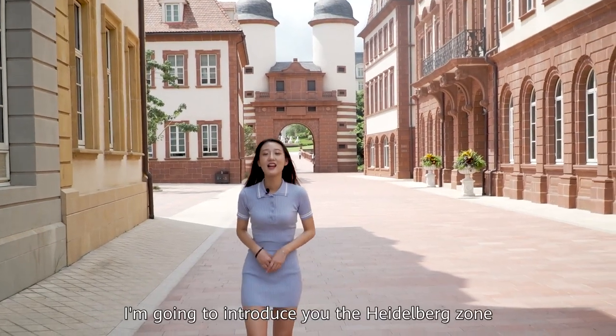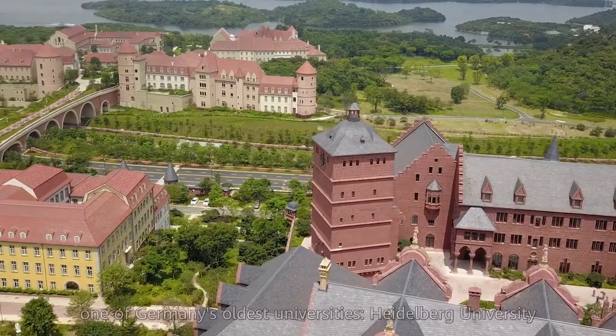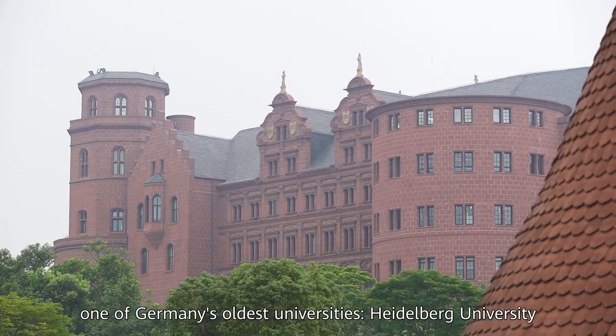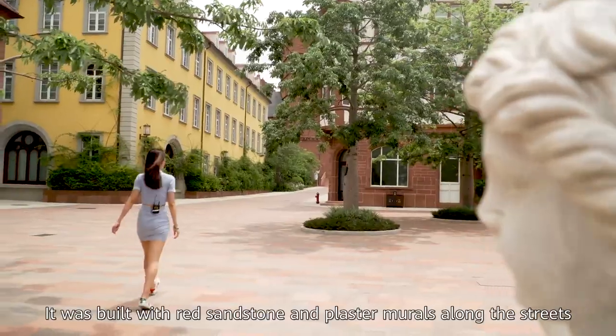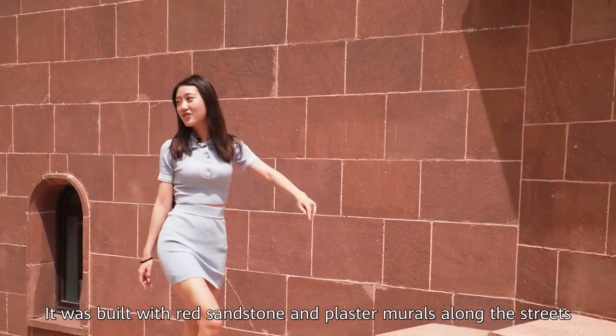Hi everyone, my name is Karina. I'm going to introduce you to the Heidelberg Zone. The Heidelberg Zone is built for one of Germany's oldest universities, Heidelberg University. It was built with the red sandstone and the pastime mirrors along with the streets.